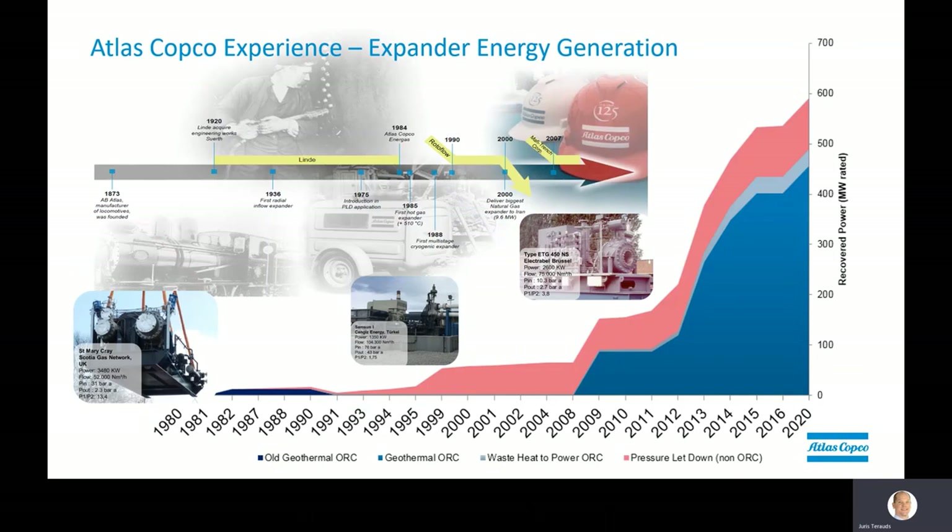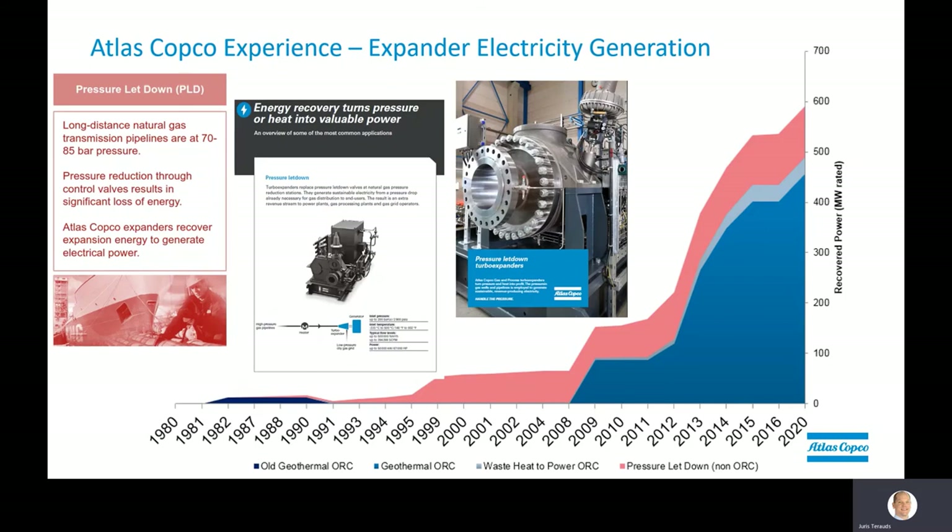Expanders are actually not new within the Atlas Copco portfolio. The first expander was designed by Linde in 1936. In 1976, Linde was already generating electricity from pressure letdown applications. When Atlas Copco's gas and process division was created from Linde in 1984, this solution remained and was developed further. Historically, turbo expanders were considered the most effective solution for pressure letdown, and for many that's probably still the case. But what has significantly changed today is that with the increased cost of electricity and the low price of natural gas, generating electricity from a gas network that needs to be regulated from a higher to a lower pressure becomes more feasible — especially if you have lower pressure and lower flows than many of the main natural gas grids. That is where the oil-free screw expander comes in.